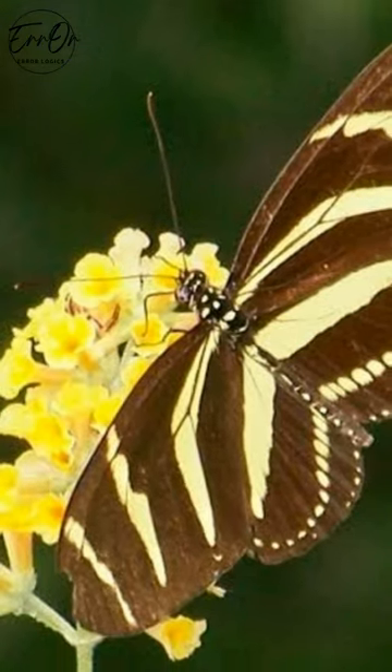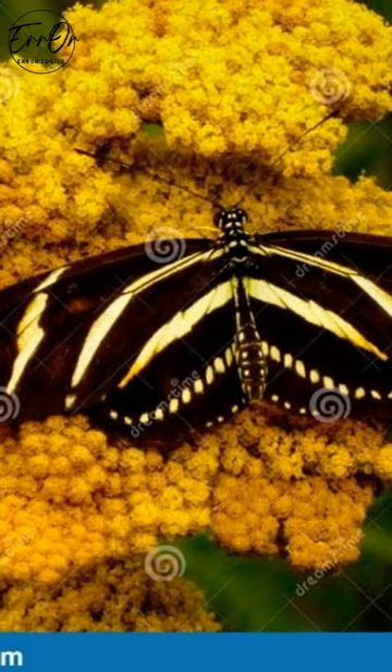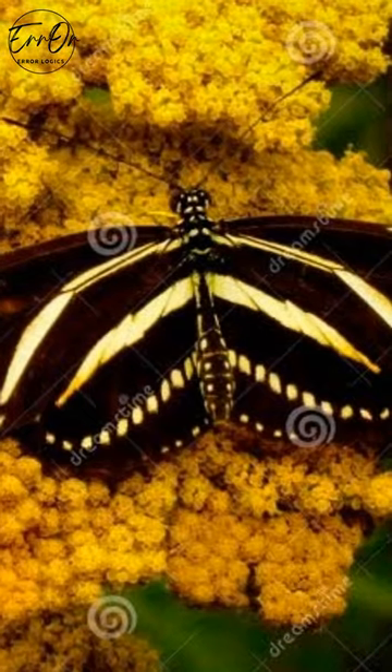This not only protects the butterfly but can protect the caterpillar even before it's born, as the female butterfly redirects her toxins to her reproductive system when pollen levels are low.